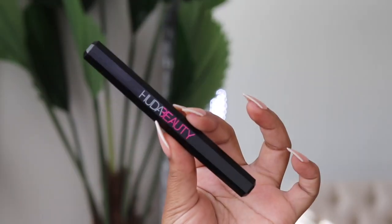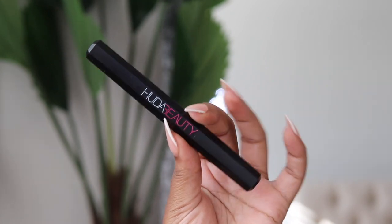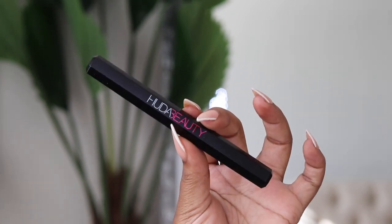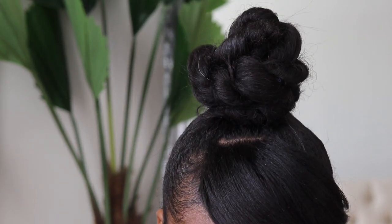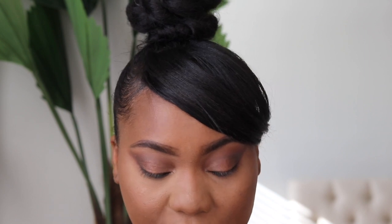I'm using the Huda Beauty Vanta liner — I love this. It's dual-sided with a gel liner and an eyeliner for your waterline or tight line. First I'm lining the waterline with the blackest black. The liquid liner side is like a hybrid gel-liquid liner — it's a really good formula. Now going ahead and lining the top of the eyes.